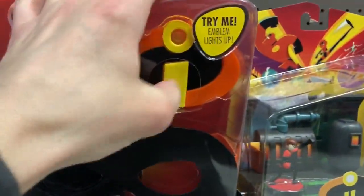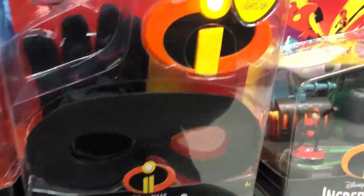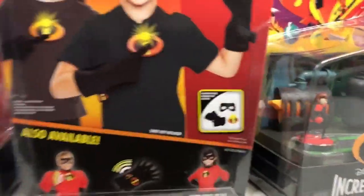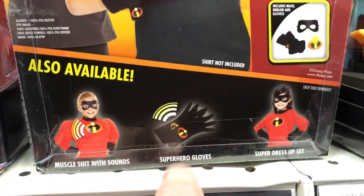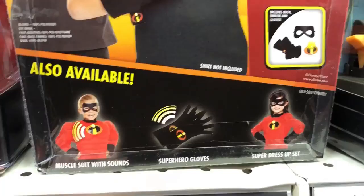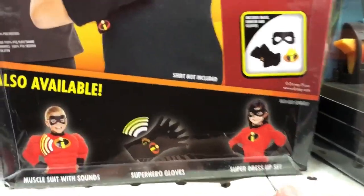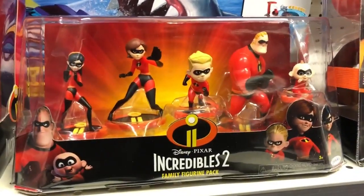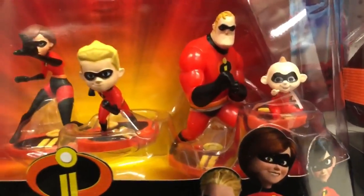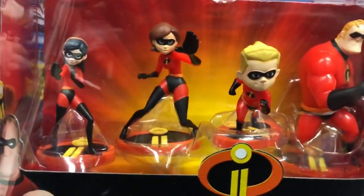There is also a dress-up kit. If you press the emblem it lights up. This one comes with the mask, gloves, and the emblem — the gloves are plain black — but they also sell a larger one that comes with the emblem, a muscle suit, and a larger dress-up suit. There's also the small family figure pack — non-articulated characters but they still look fantastic.